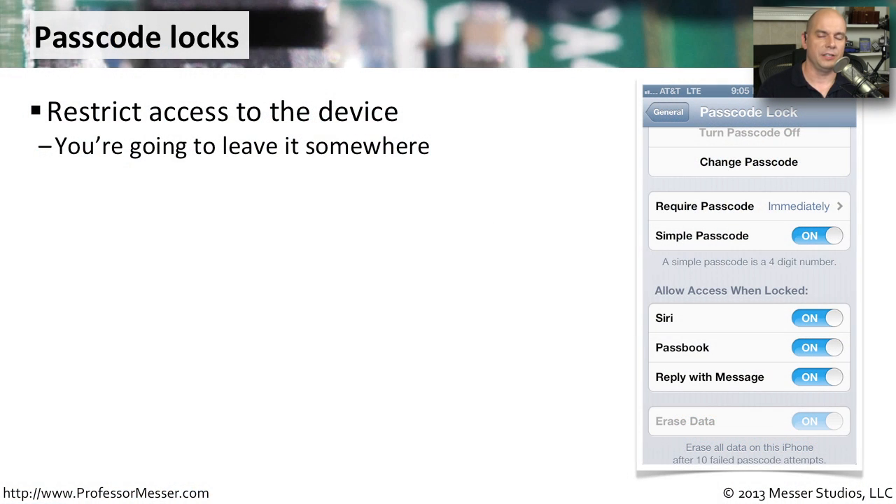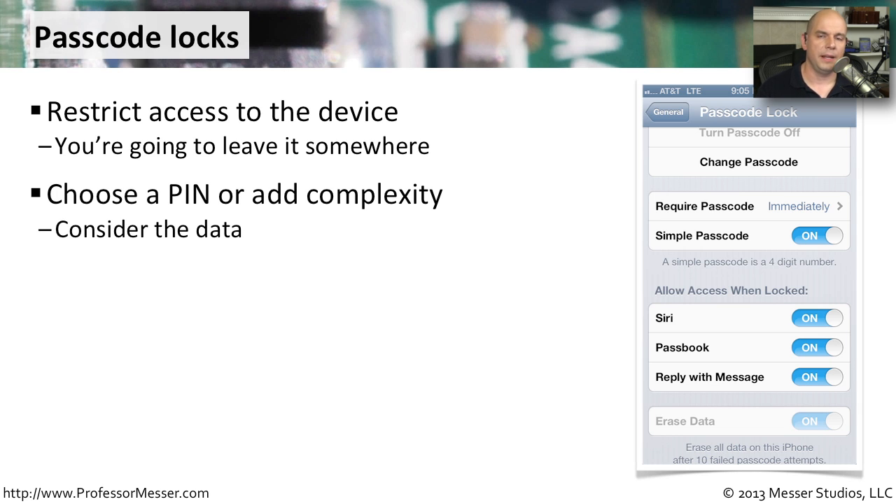A good security best practice for our mobile devices is to configure a passcode lock. That way, when we leave our phone somewhere and someone picks it up, they would not be able to gain access to the data unless they knew that passcode lock. You get to decide how complex you would like this passphrase or code to be. On some devices, you can do a simple four-digit PIN. On other devices, you may want to add a passphrase. And on other mobile devices, you move your finger around the screen in a certain pattern, and that's what unlocks the device.